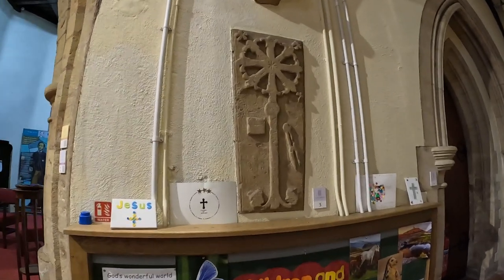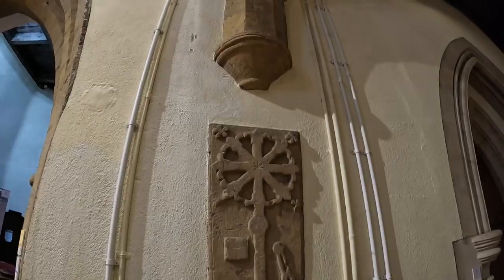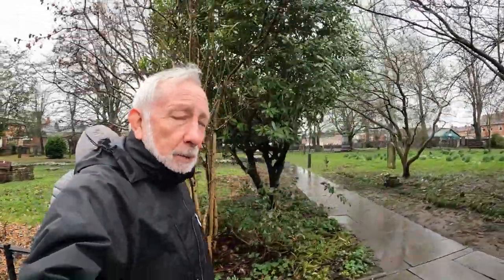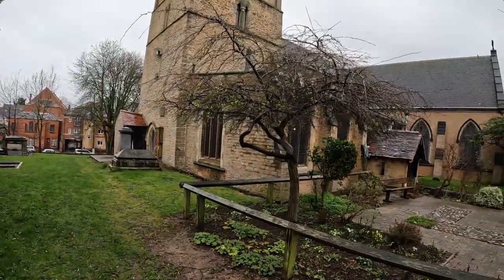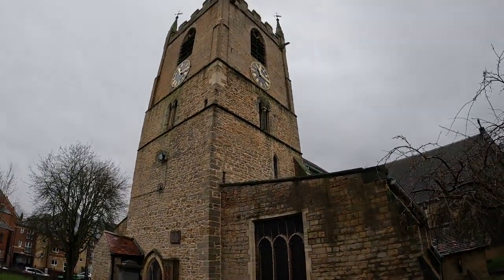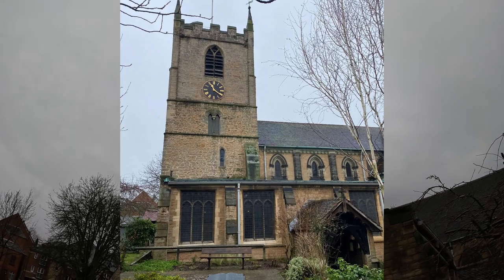A medieval coffin lid — Sue has just said this one is. Excellent. We're going to do a quick walk around the outside. It's now raining quite hard and we're going to try and find the grave of Ben Caunt. We've got the typical Norman square tower with the clock faces there.